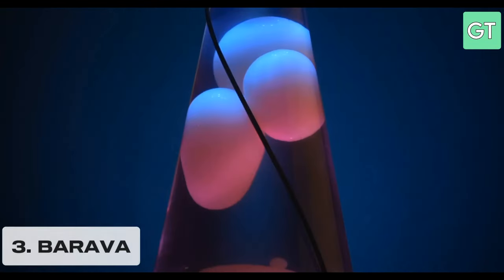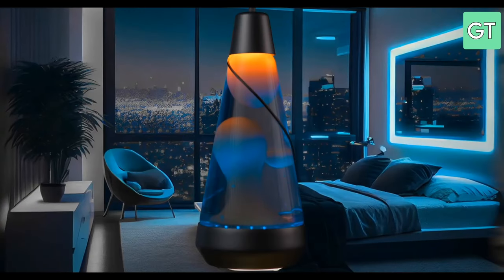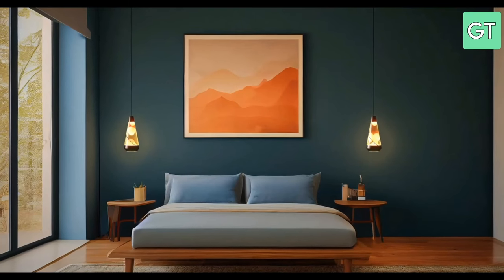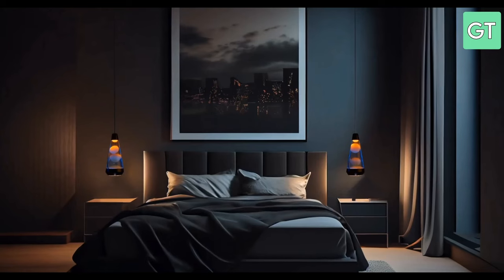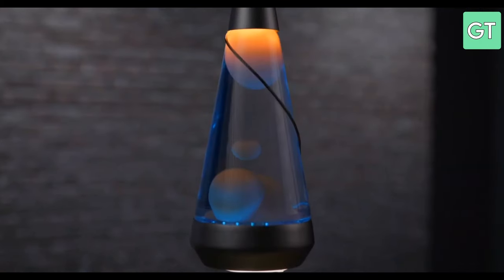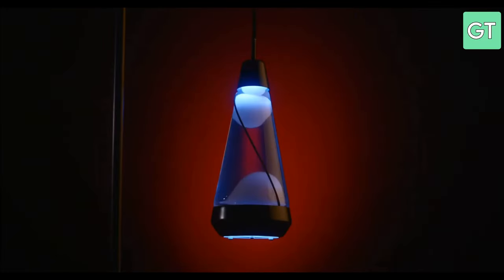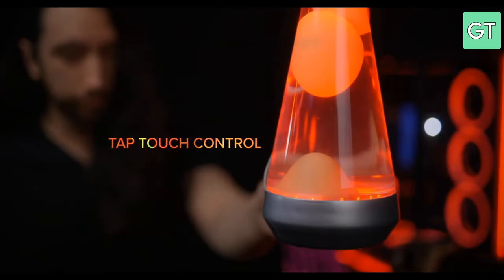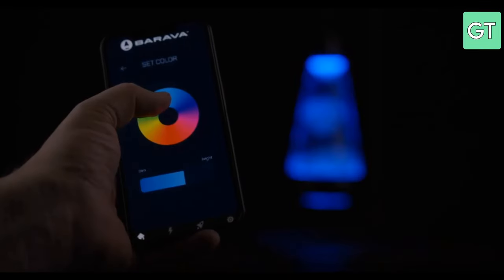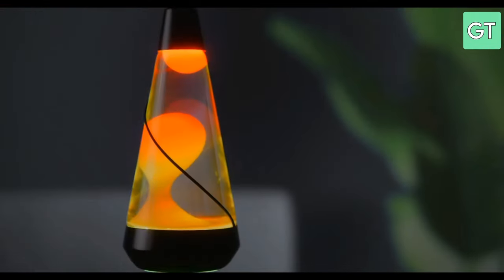The third gadget on our list is the Barava, a smart light that can create stunning visual effects and ambience in any room. The Barava is a modular system that consists of hexagonal tiles that can be arranged in any shape and size. Each tile has 16 million colours and 1,200 lumens of brightness and can be controlled by touch, voice or app. You can also sync the Barava with your music, games or movies to create a dynamic and immersive experience.